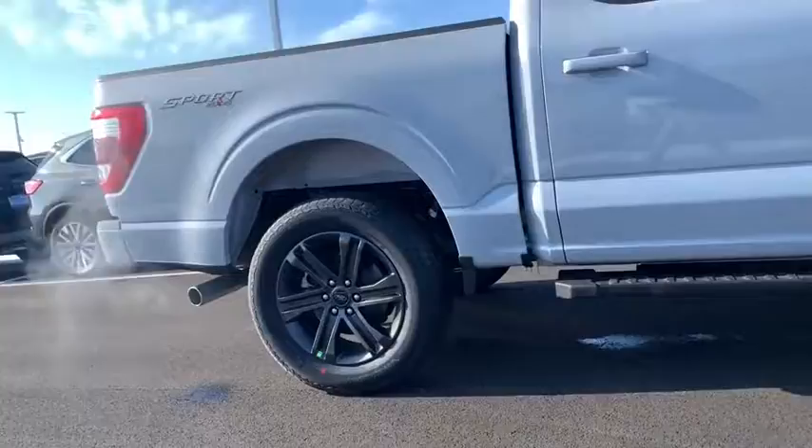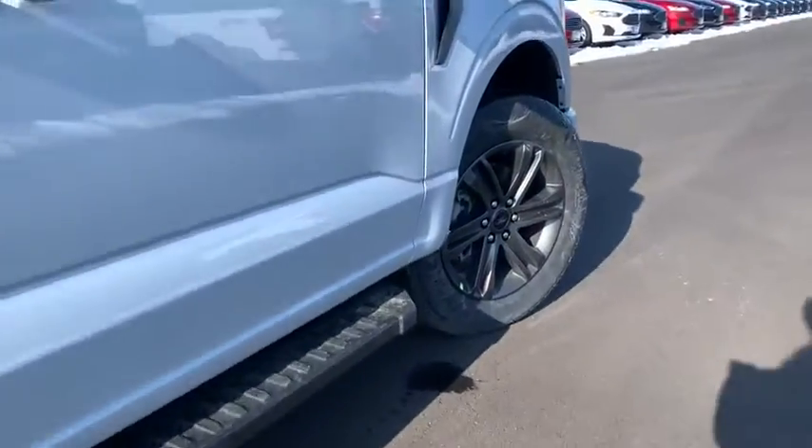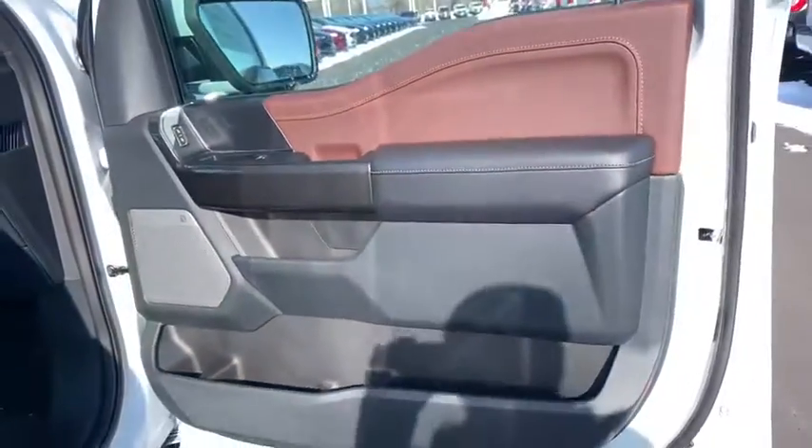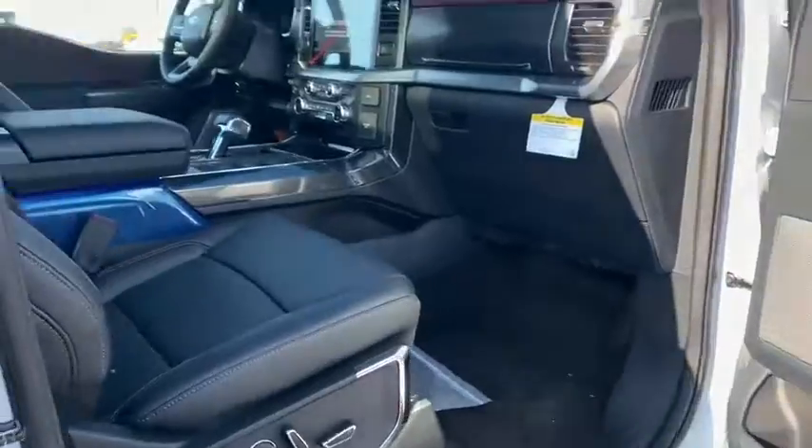Traction control, power tailgate, automatic transmission, power windows, compass, tachometer, speed proportional power steering, daytime running lights, towing package, tire pressure monitoring system.